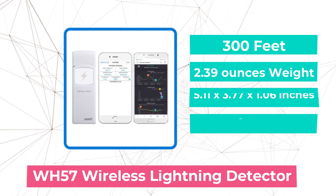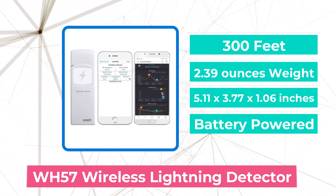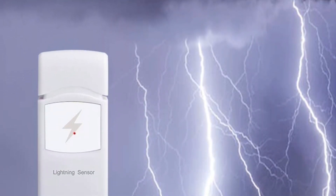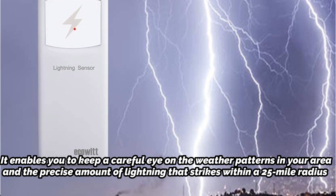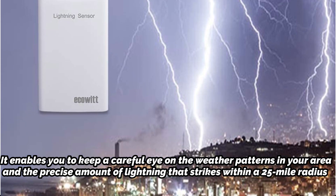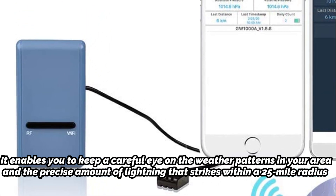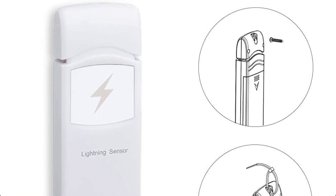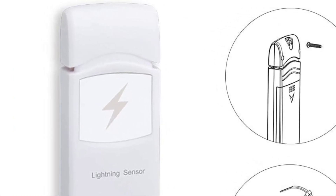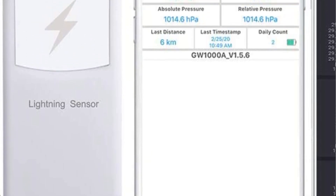At number 5 is the WH57 Wireless Lightning Detector. If linked to Wi-Fi, the WH57 lightning detection can provide real-time updates every day on the evolution or probable generation of lightning-carrying storms. It enables you to keep a careful eye on the weather patterns in your area and the precise amount of lightning that strikes within a 25-mile radius. The WSView app allows for this viewing, providing detailed meteorological data with a variety of graphs and statistics, allowing you to meticulously compare them to recognized patterns. It can upload to the Ecowitt Weather server to observe the lightning strikes graph and download historical records. It is advised to set a shortcut to the website on your phone's home screen for convenient access.